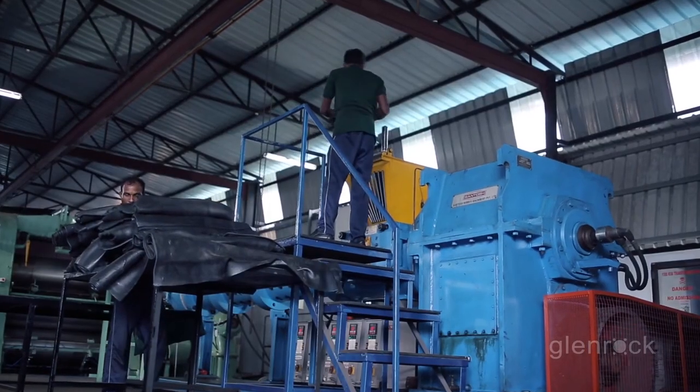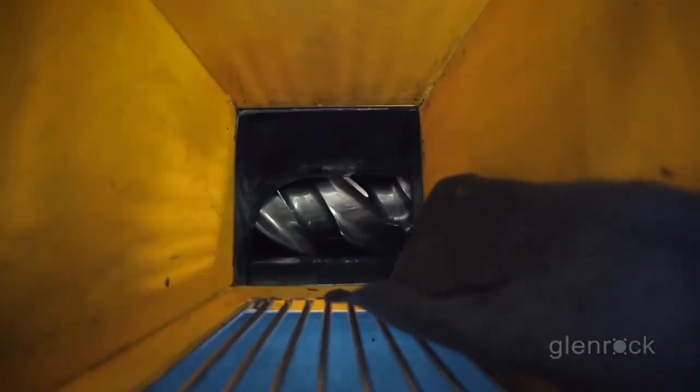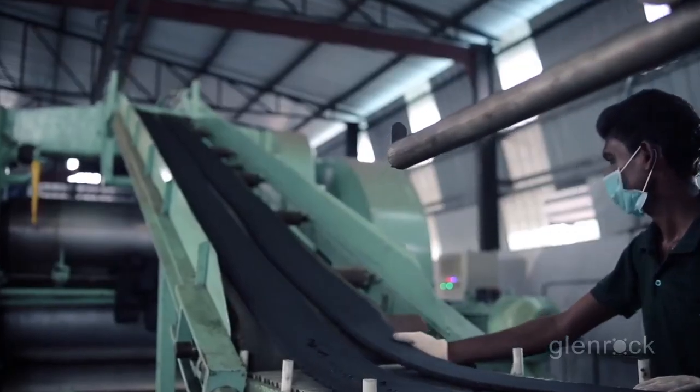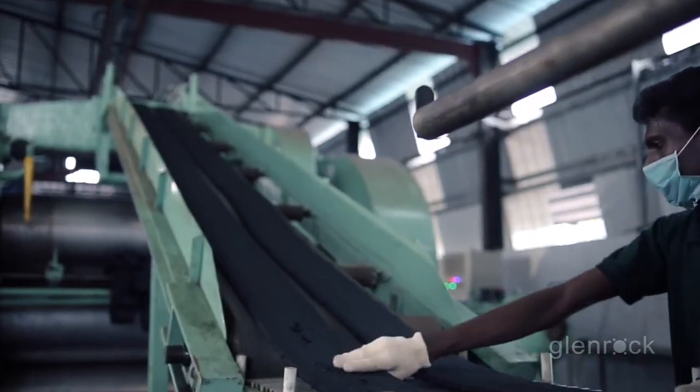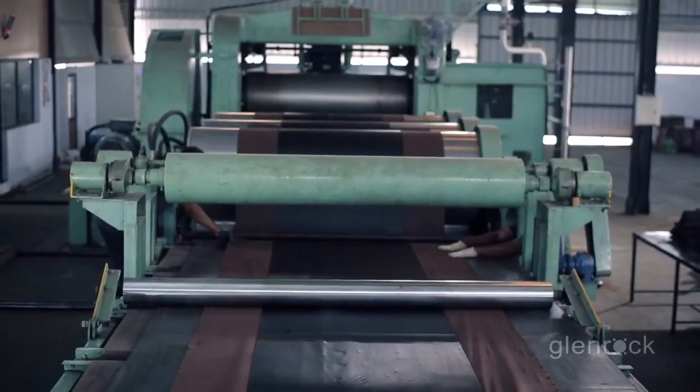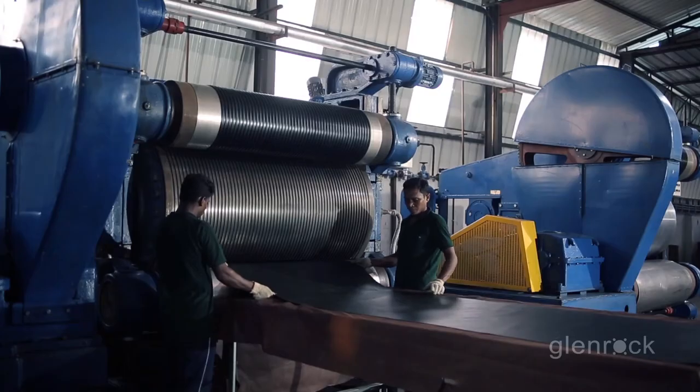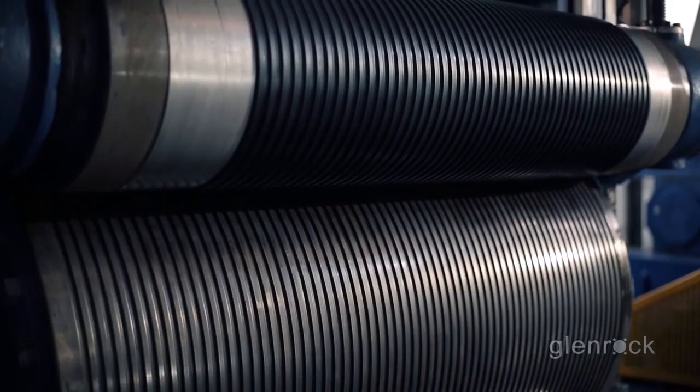With our extensive experience in rubber molding, we have now started producing continuous rubber sheetings. Our new sheeting unit is equipped with the most modern cold feed extruder, calender, autoclave, and rotocure machines.